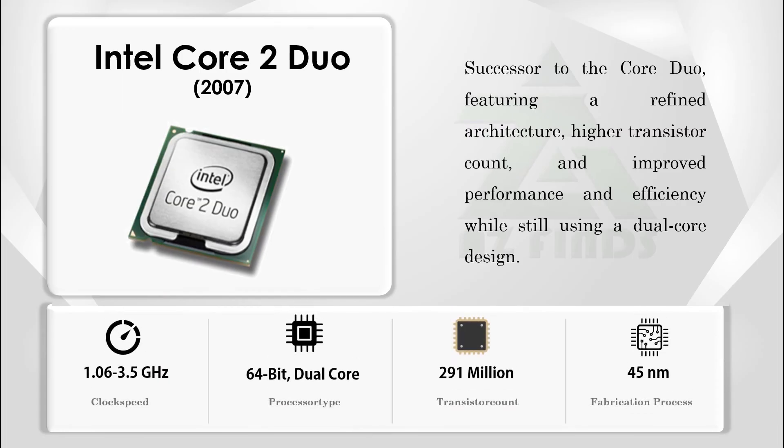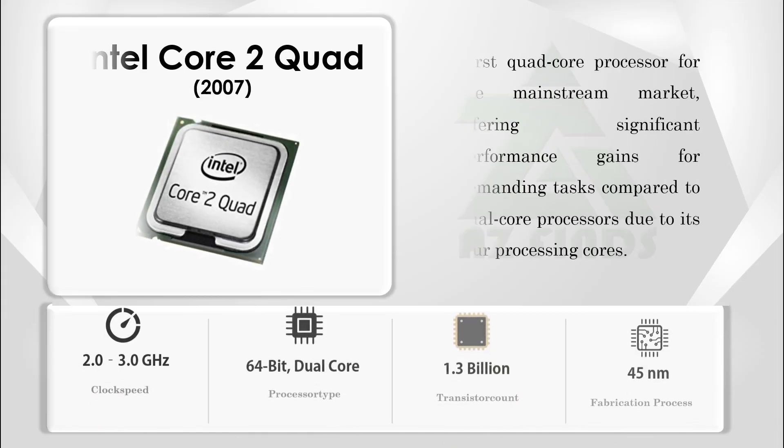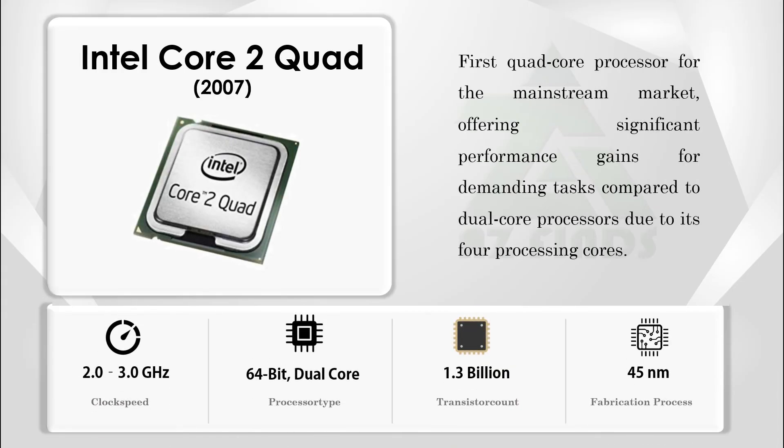The Core 2 Duo was the successor to the Core Duo, featuring a refined architecture, higher transistor count, and improved performance and efficiency while still using a dual-core design. Intel's first quad-core processor for the mainstream market offered significant performance gains for demanding tasks compared to dual-core processors, thanks to its four processing cores.